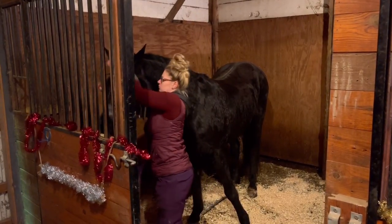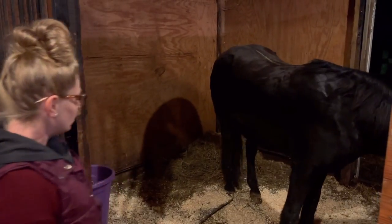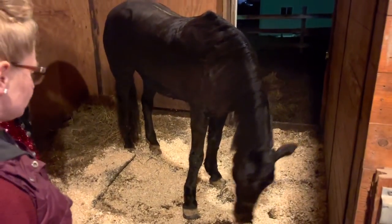He's super thirsty and trying to get to the water because there was no water or hay in his stall at the auction — poor guy. You're okay now.